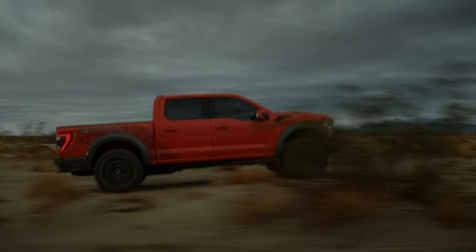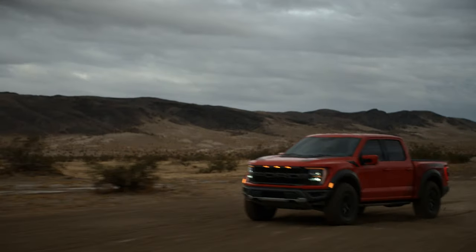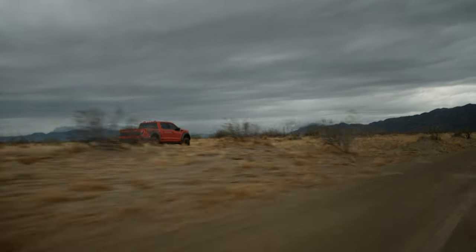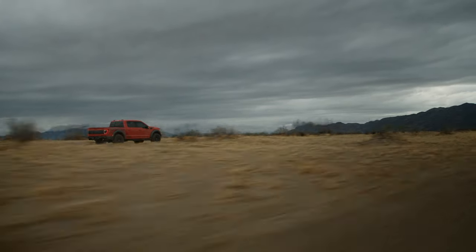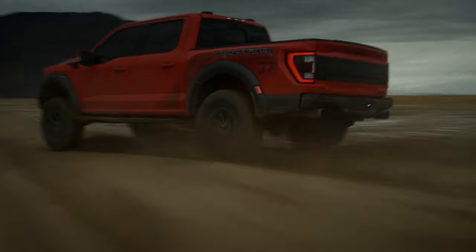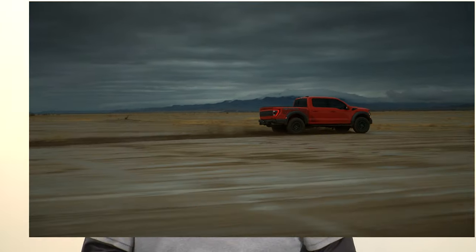Ford's third-generation twin-turbo 3.5-liter EcoBoost V6 high-output engine will power this beast, though power ratings haven't been released as of this video. Ford did confirm a 10.5-to-1 compression ratio, a new cooling system, and a range of up to 500 miles from its 36-gallon tank — which averages out to a little less than 14 miles per gallon.